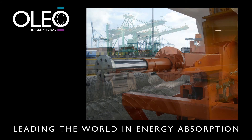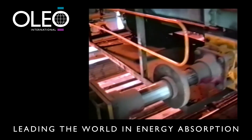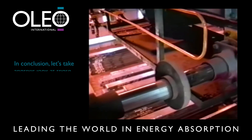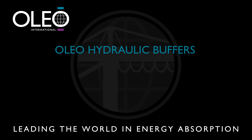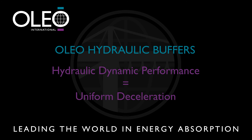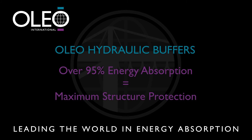We trust that this presentation has given you a clear understanding of both the principle of operation and the benefits of installing Oleo buffers. In conclusion, let's take another look at these all-important benefits. The oleo-hydraulic dynamic performance means you get uniform deceleration. Robust construction means reliability and durability in the harshest environments, withstanding high temperatures and dust. The efficiency of their energy absorption at over 95% means maximum structure protection.